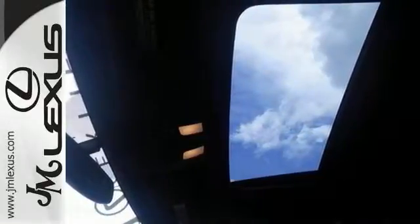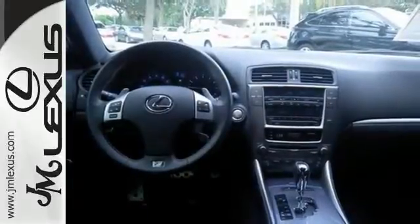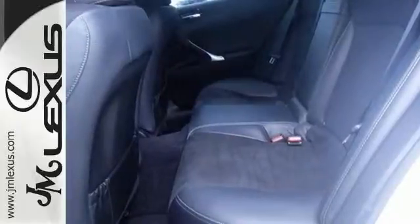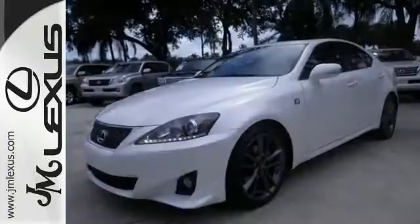It's loaded with a moonroof, Bluetooth, leather interior, and this one has the F-Sport package. It also has a clean one-owner Carfax, and it comes certified with warranty coverage. You can't beat that.